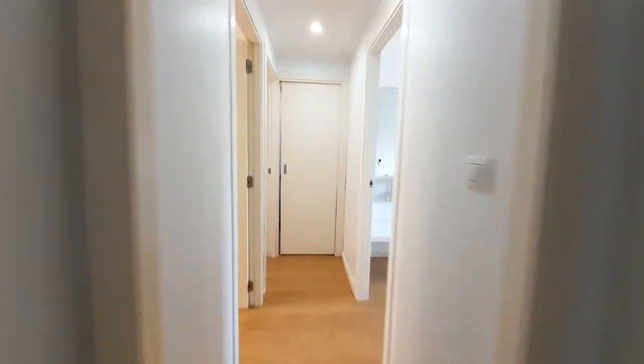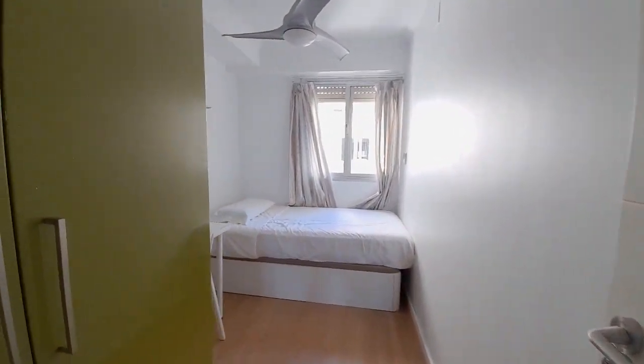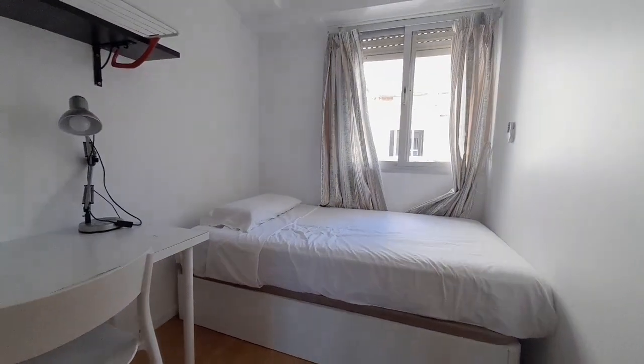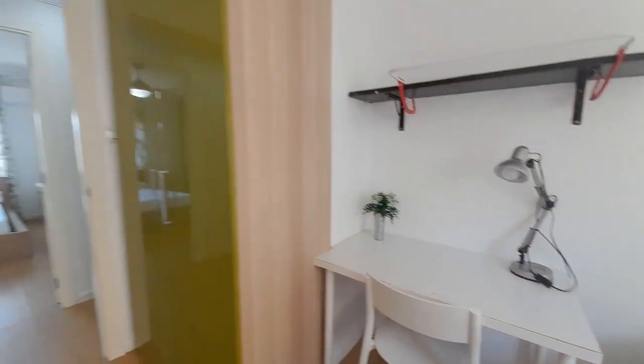Now I show you the first room, number one. We have a single bed, one desk, and the closet.